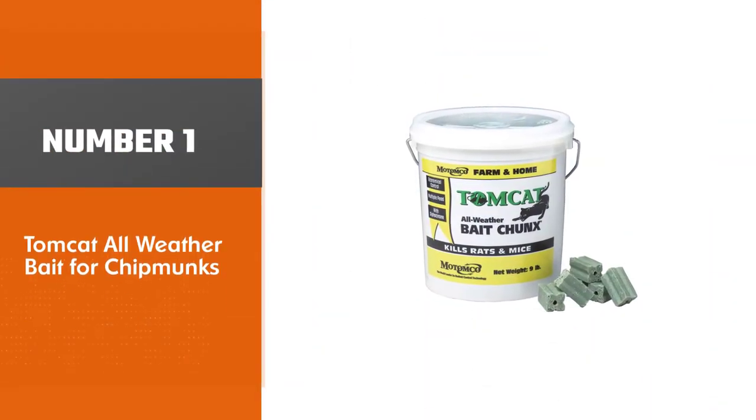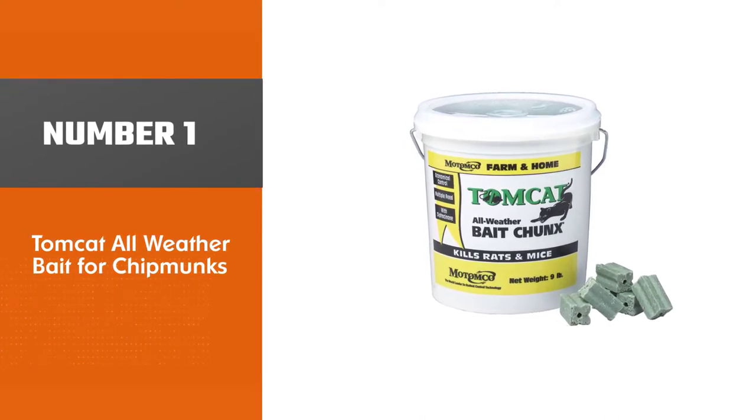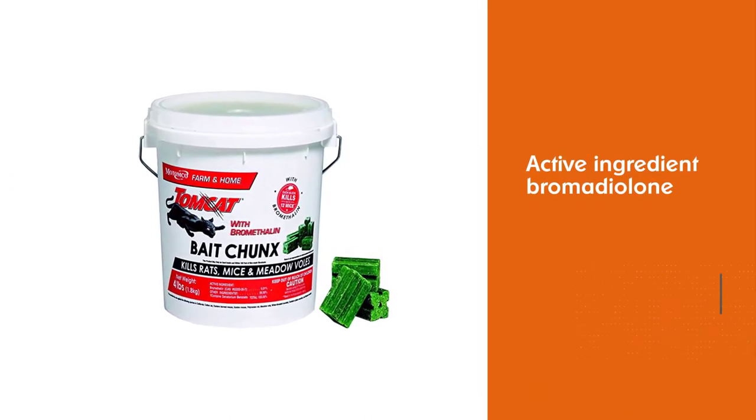Number 1 — Most Popular. Tomcat All-Weather Bait for Chipmunks. Tomcat All-Weather Bait Chunk contains the active ingredient bromadiolone; each packet contains 1.5 ounces.